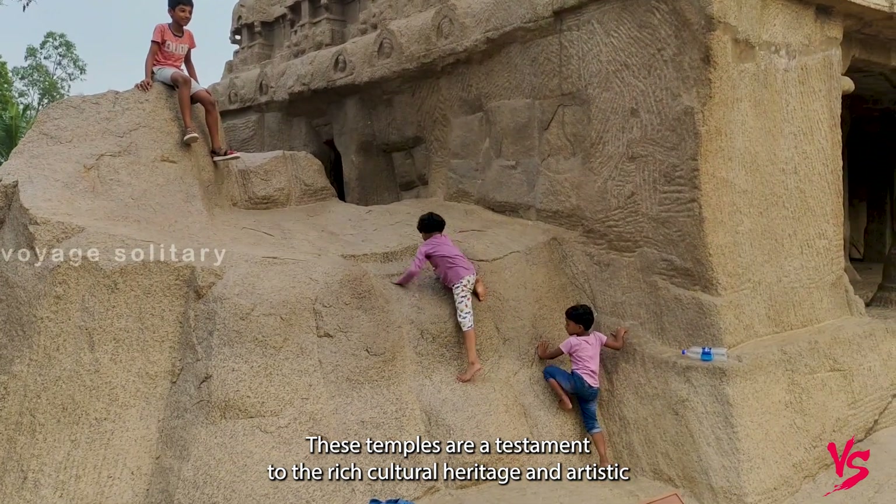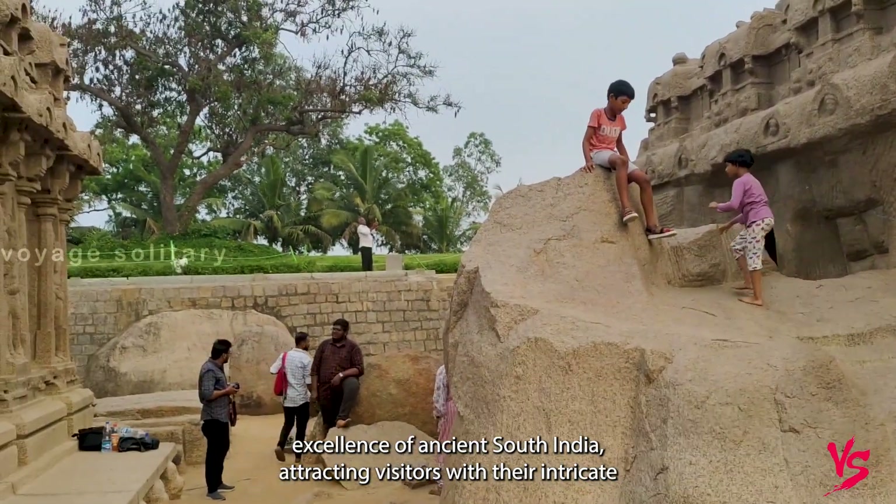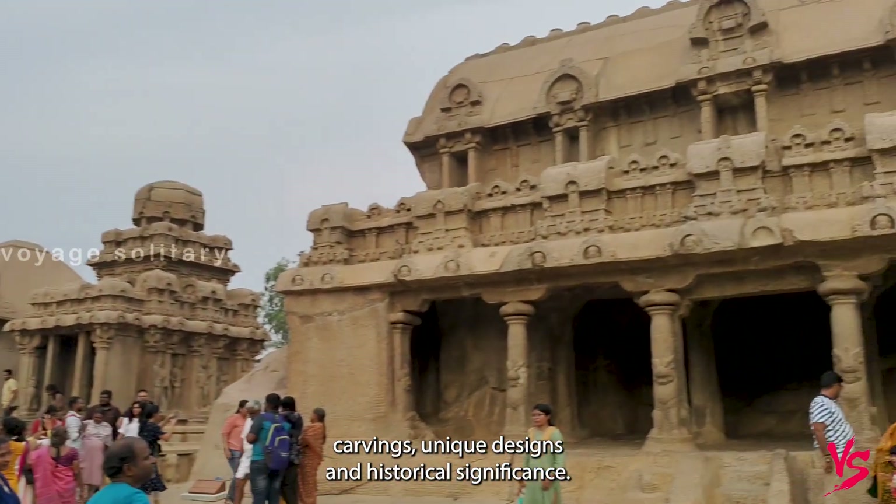These temples are a testament to the rich cultural heritage and artistic excellence of ancient South India, attracting visitors with their intricate carvings, unique designs, and historical significance.